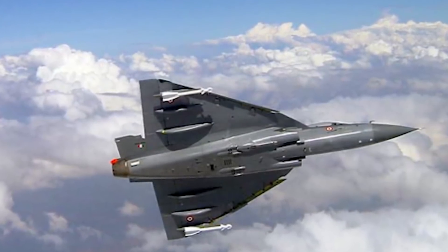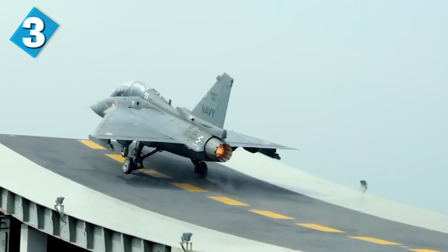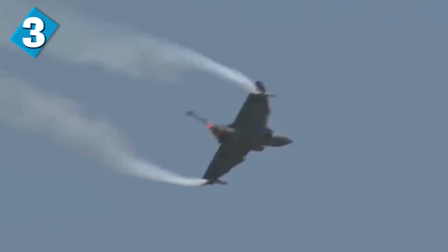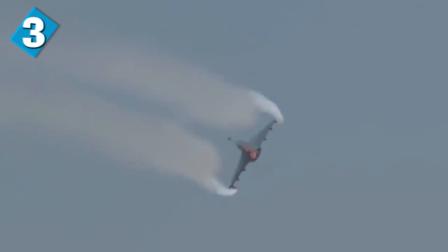The Tejas was the second supersonic fighter developed by HAL. The induction of this aircraft was a long time coming — it took about 33 years to get inducted into the military. It took its first flight on January 4th, 2001, and was given the name Tejas by Prime Minister Atal Bihari Vajpayee in 2003. In Sanskrit, the word Tejas means radiance, which is a very fitting name given how it dominates the sky.